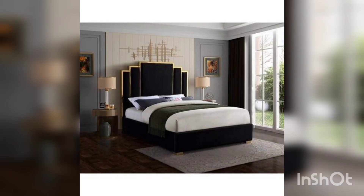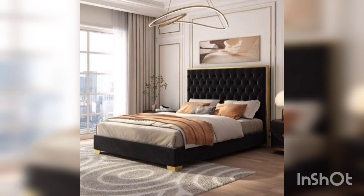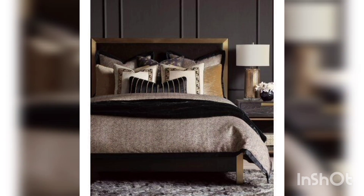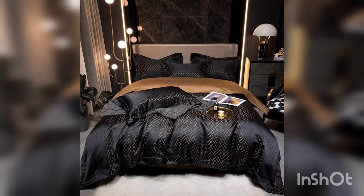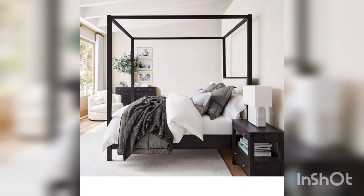The four poster bed is another classic bed style that has been popular since the 17th century. This bed style is all about creating a sense of intimacy and can often be found in period movies. The posts are usually tall and ornate, which helps to create a cozy and romantic atmosphere, perfect for a couple.